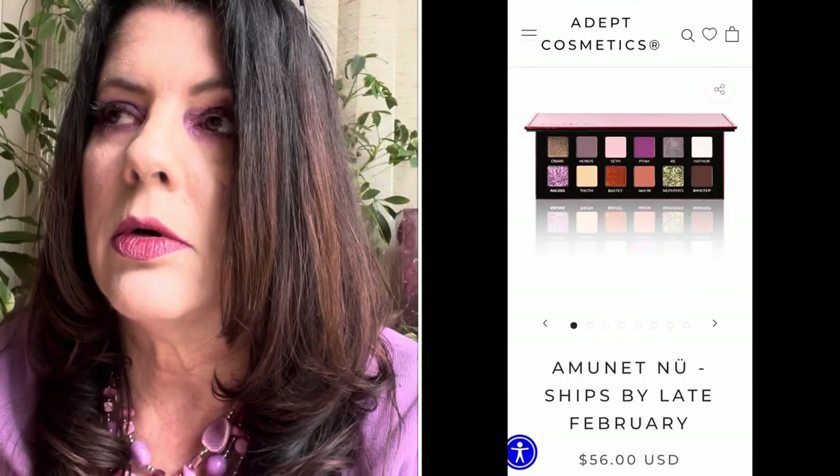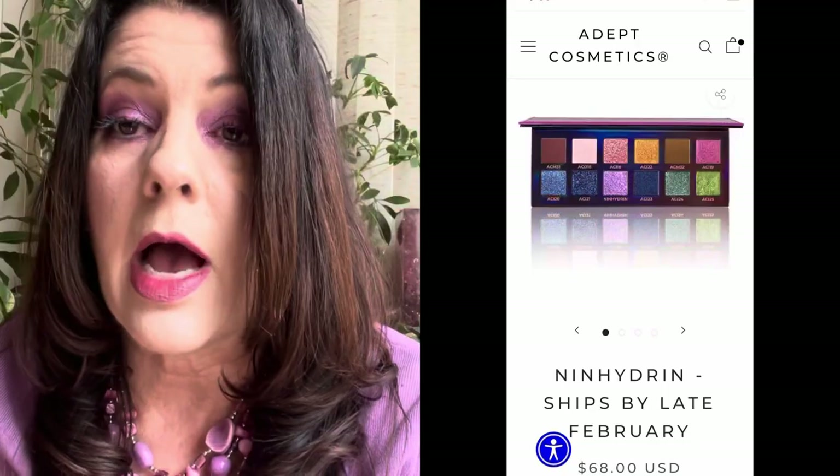I did also pick up a couple of Adept Cosmetics palettes recently in 2022 — the Amunet New Light and the Ninhydrin, which is stunning. I also picked up two palettes from Sigma Cosmetics — the Cinderella palette and the Wild and Free — because I've never tried their eyeshadows. That's all I've bought so far this year and I'm probably not going to buy very much because I've got a lot of eyeshadow to use up. Anyways, that's going to do it for this one! My name is Jackie. Please like, subscribe, leave me a message. Let me know what your favorite eyeshadow palettes were from 2021. Hope to see you again soon — thank you so much and have a great day, bye bye!